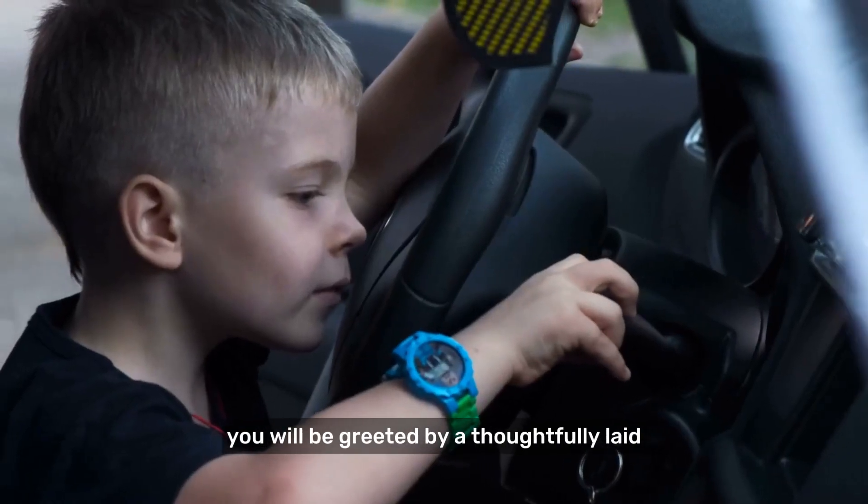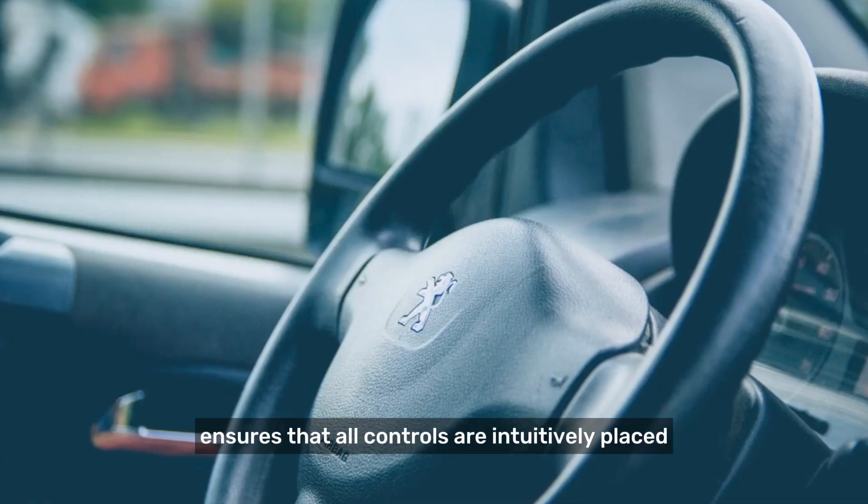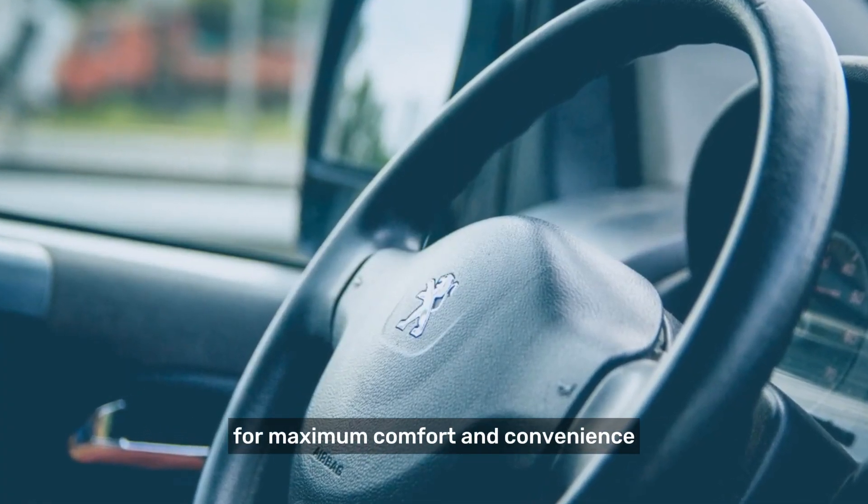From the moment you step inside, you will be greeted by a thoughtfully laid-out cockpit that puts everything within easy reach. The driver-centric design ensures that all controls are intuitively placed for maximum comfort and convenience.